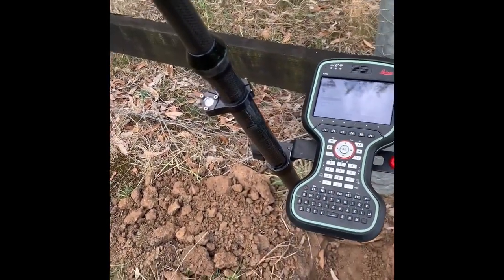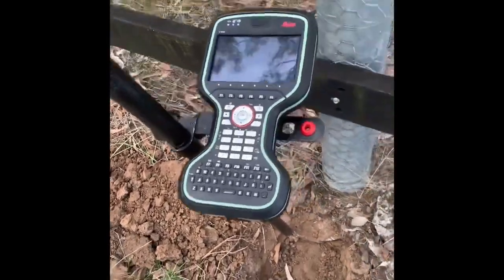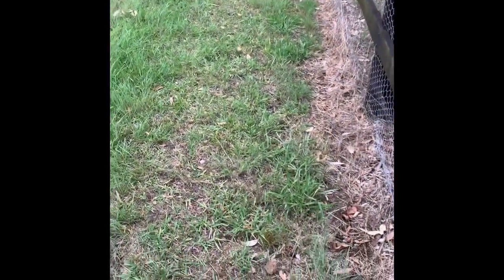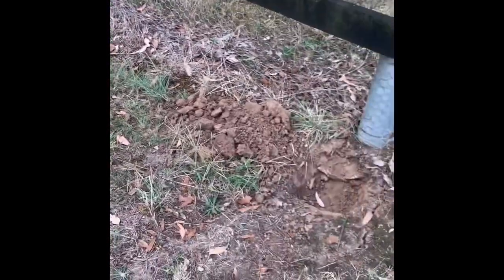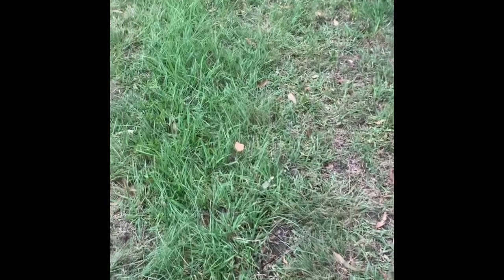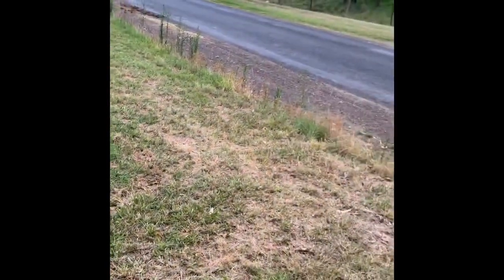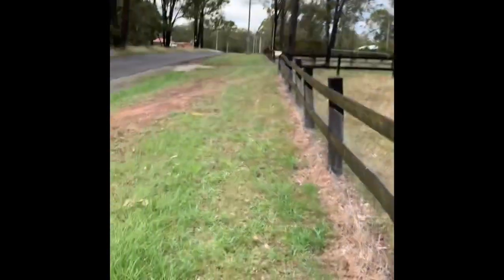That should get me out of trouble for today. If you like these videos, feel free to subscribe. If you'd like any information about the location of these survey marks and you're a surveyor working in Sydney, feel free to give me a call and I'll be happy to share the MGA 2020 coordinates — Zone 56, County of Cumberland, Oakville, New South Wales, Australia. I hope you're having a great day everyone, and we'll see you again soon. Bye.